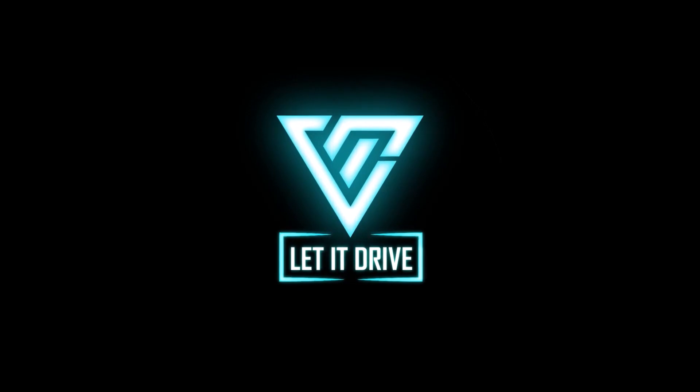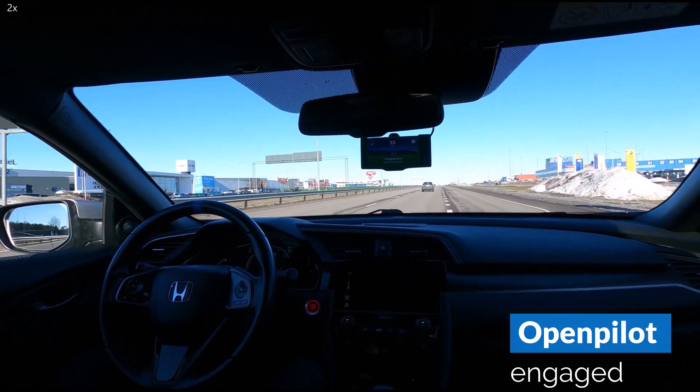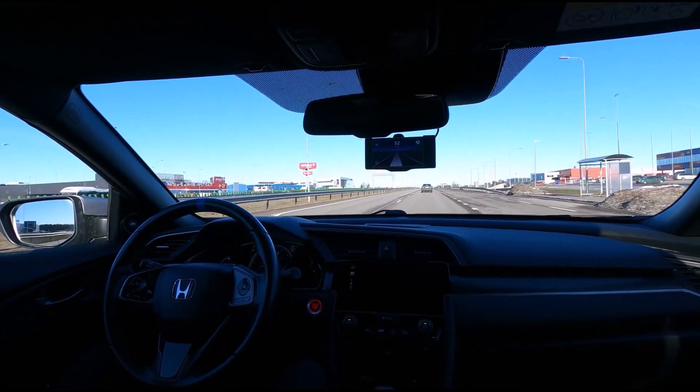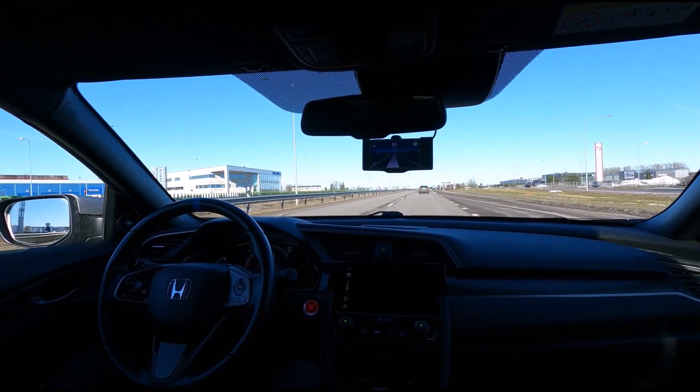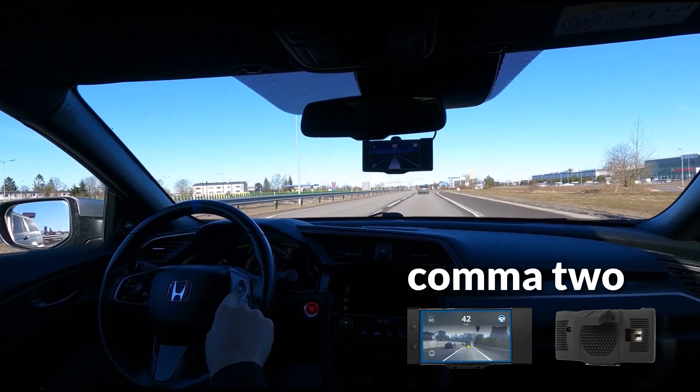Hello, and welcome to Let It Drive! In this video, I wanted to show you some of the limitations of Comma.ai's OpenPilot, and what you should really be paying attention to while using it. After one month of use, I can say it was one of my best purchases, and it's truly an awesome device.